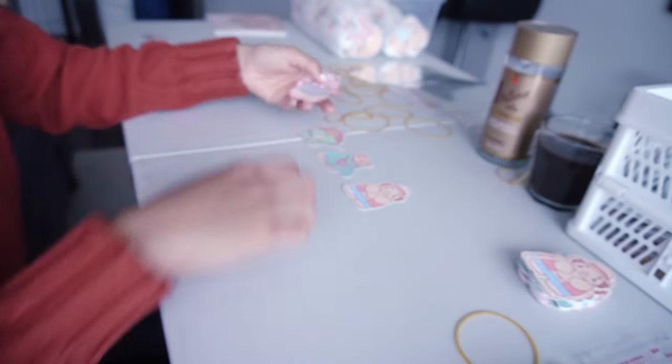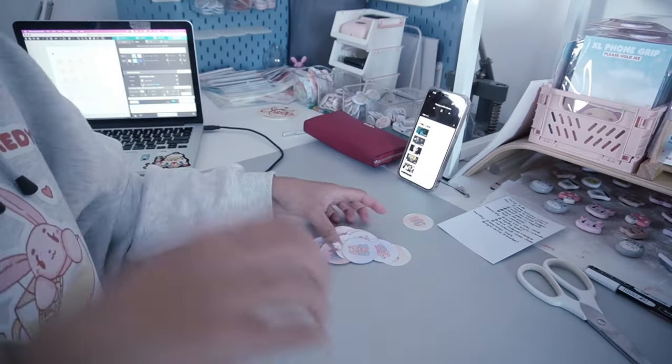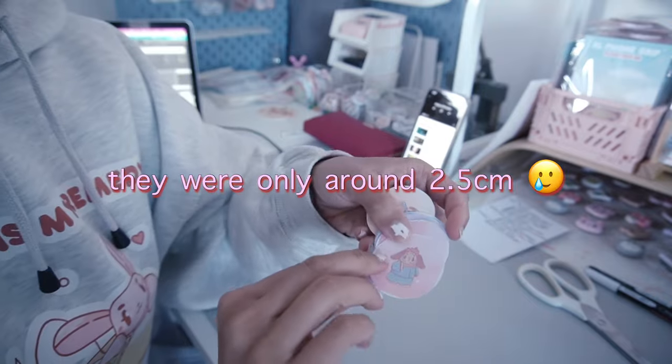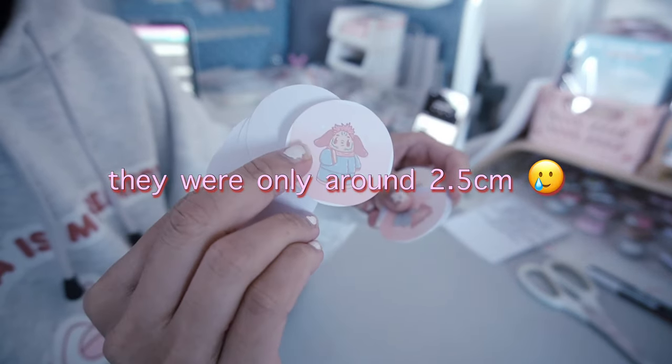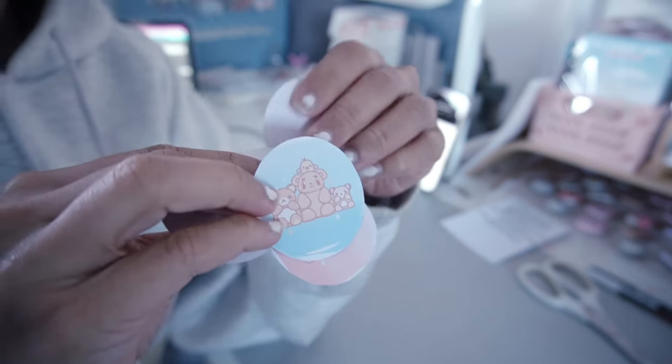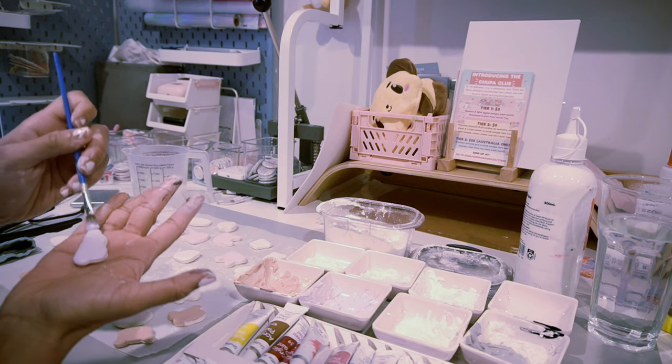I also made badges of the Chupadoodles characters, but the only thing is that they were a little smaller than what I wanted the badge size to be. I felt like this made it difficult for customers to see the actual designs of my badges.